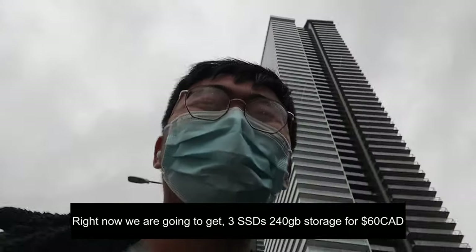There are 3 SSDs — 200GB storage for $60.